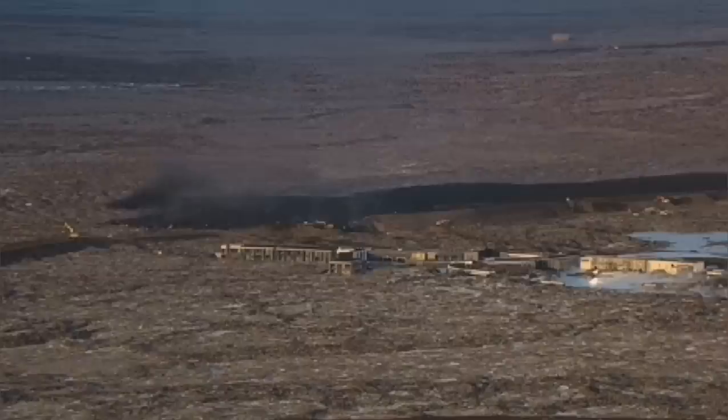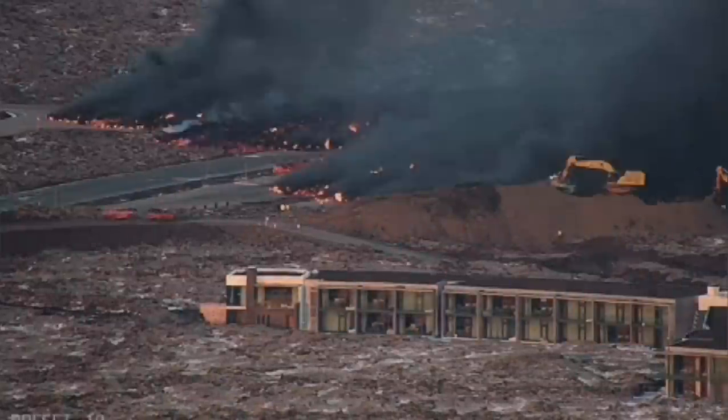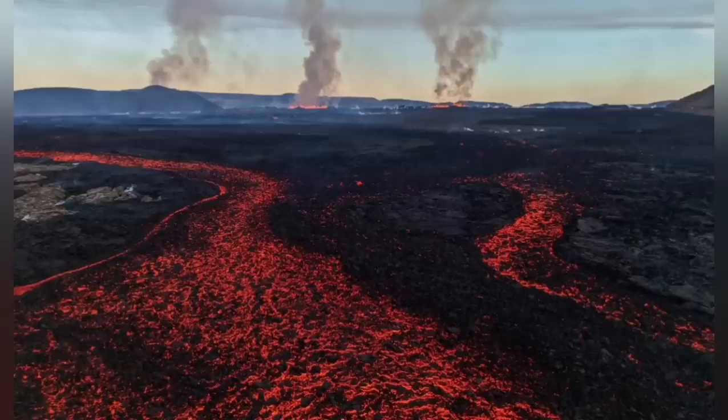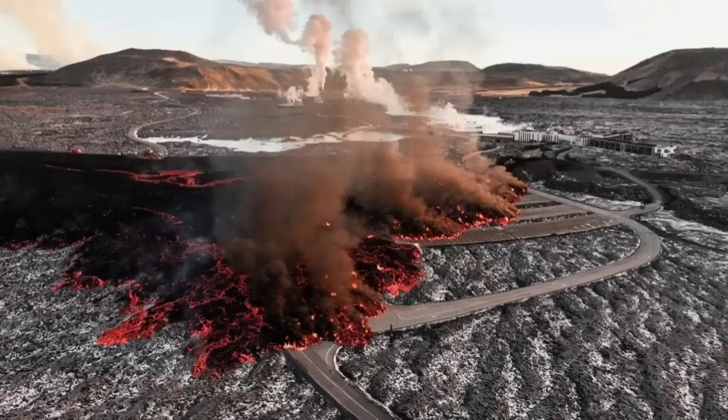The invasion of the car park — you can see it in this view — is very dramatic. The lava is coming, covering part of the car park, and then the river of lava is engulfing some parts of the buildings.